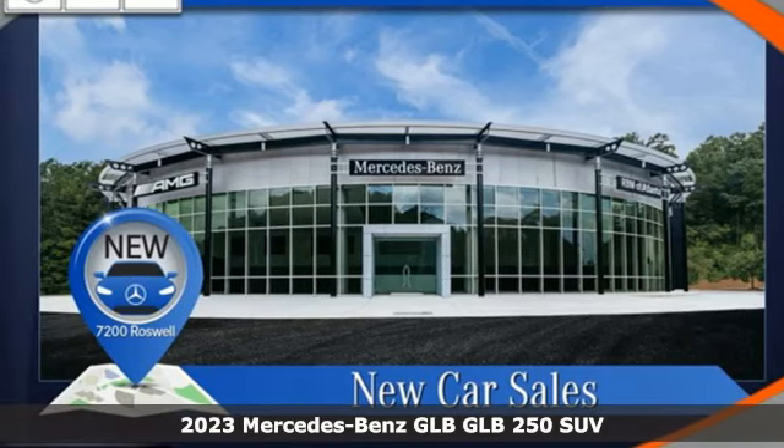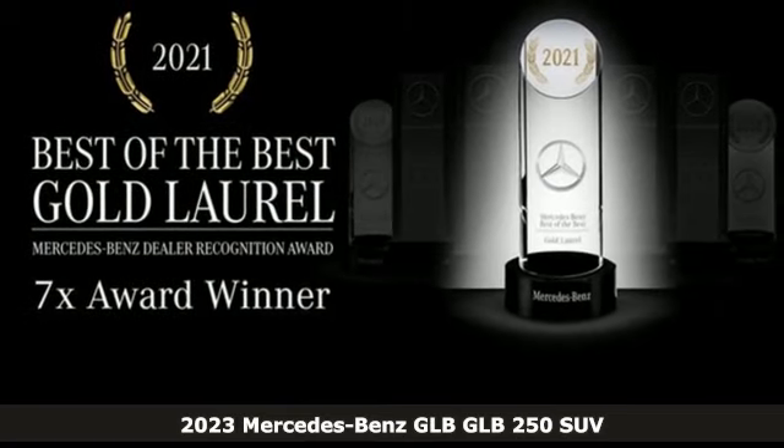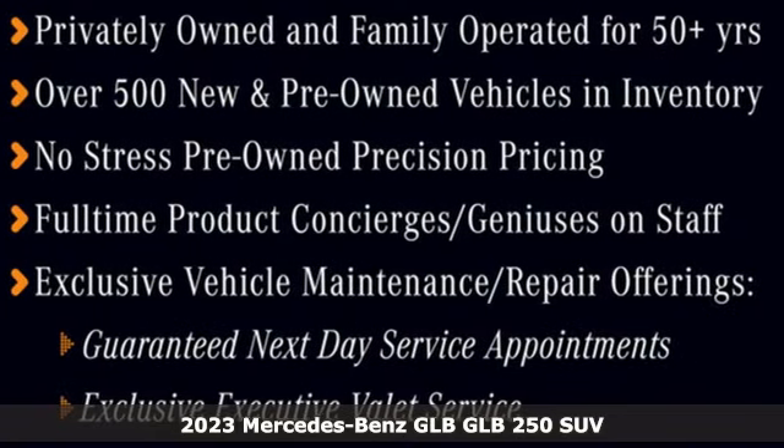Here's a new 2023 Mercedes-Benz GLB — Mercedes-Benz high style, high performance. It comes with great features you'll love.